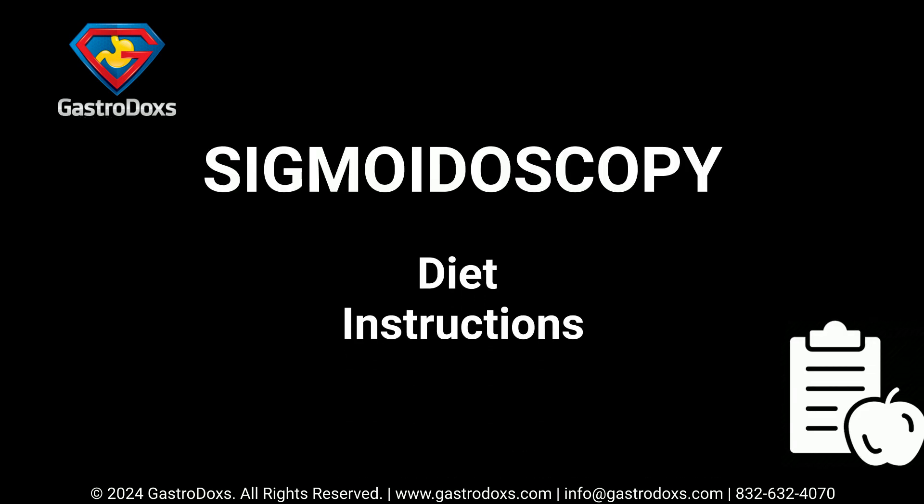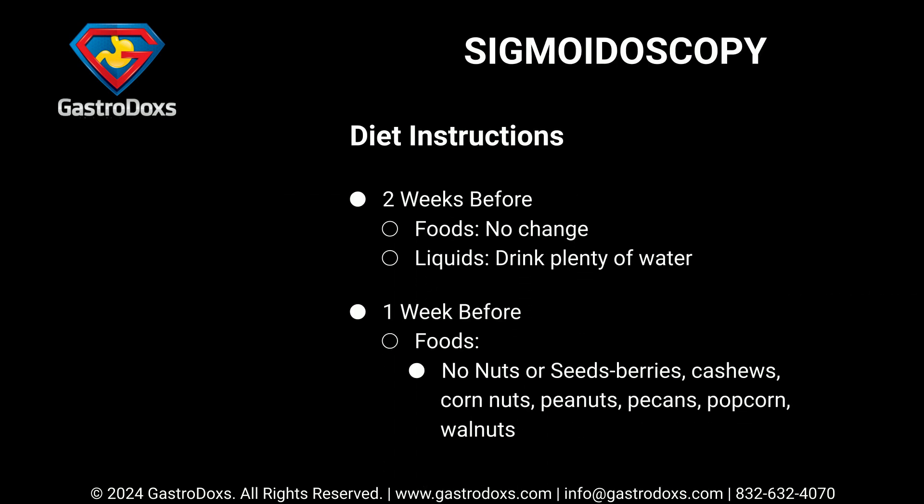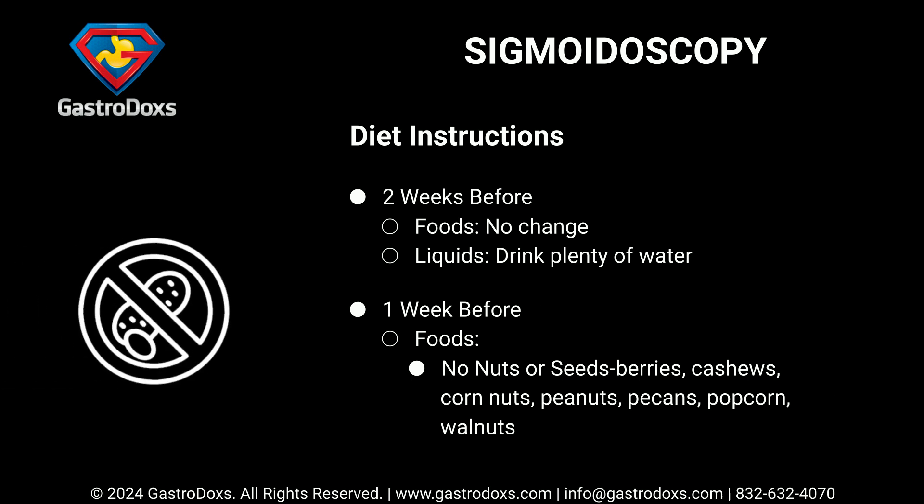Diet instructions: Two weeks before, no food changes are required — drink plenty of water. One week before, avoid nuts, seeds, and berries, including cashews, corn nuts, peanuts, pecans, popcorn, and walnuts.